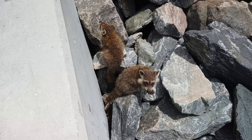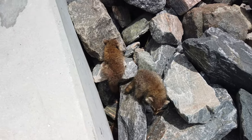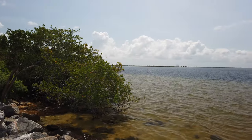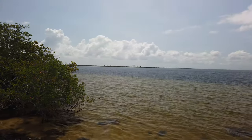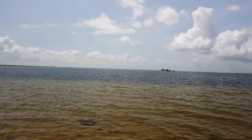And if you're lucky like I was, you may just encounter a few animal friends along the way. But with that long wait, don't forget to pack all of the essentials: sunscreen, bug spray, water, and snacks.